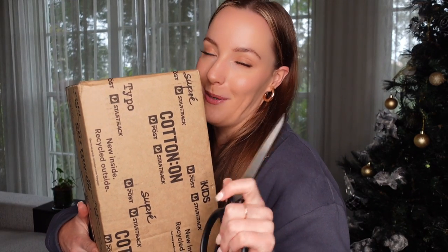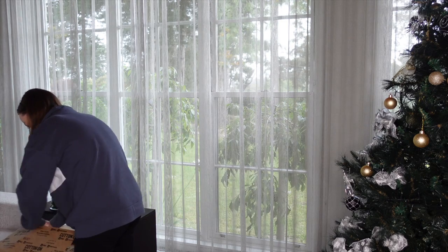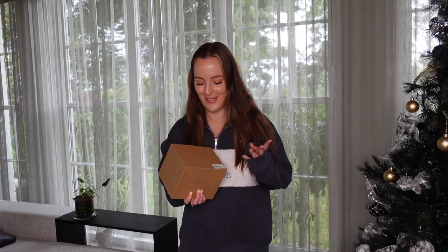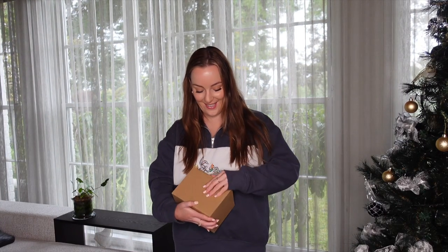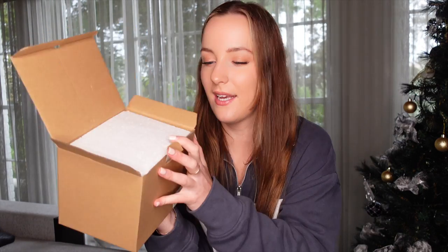I brought scissors this time — I was prepared! Let's open it. Oh my god, I love when I do online shopping and forget what I've bought. Okay, first up — I hate when there are bits of packaging everywhere, I don't want to get that on the carpet.